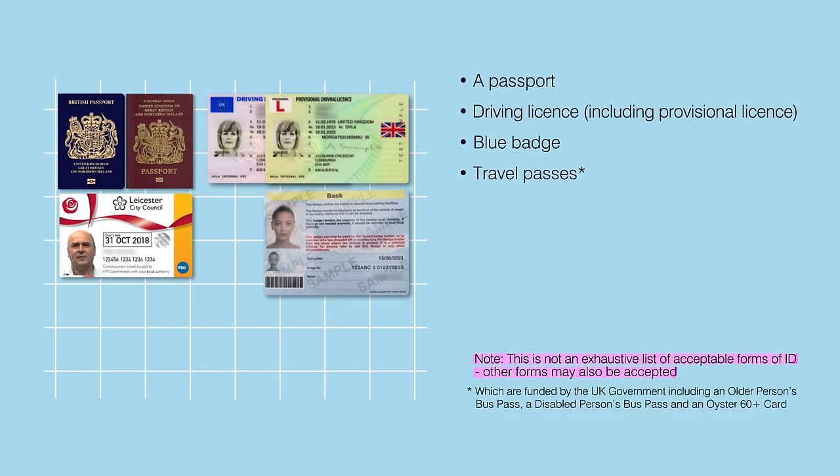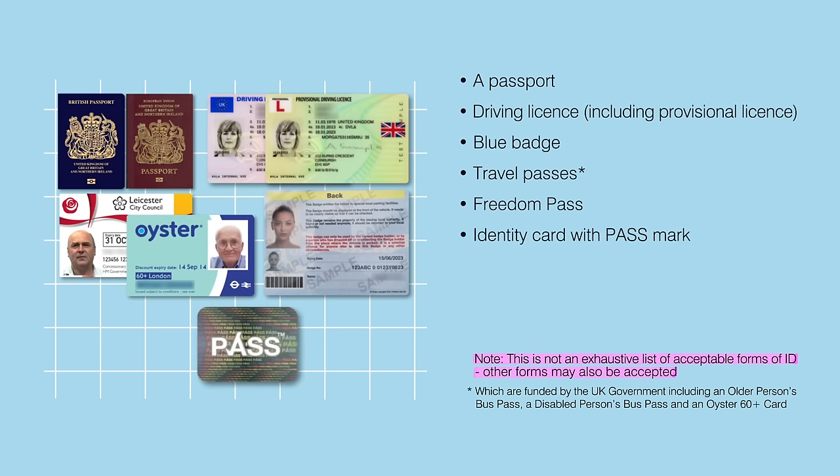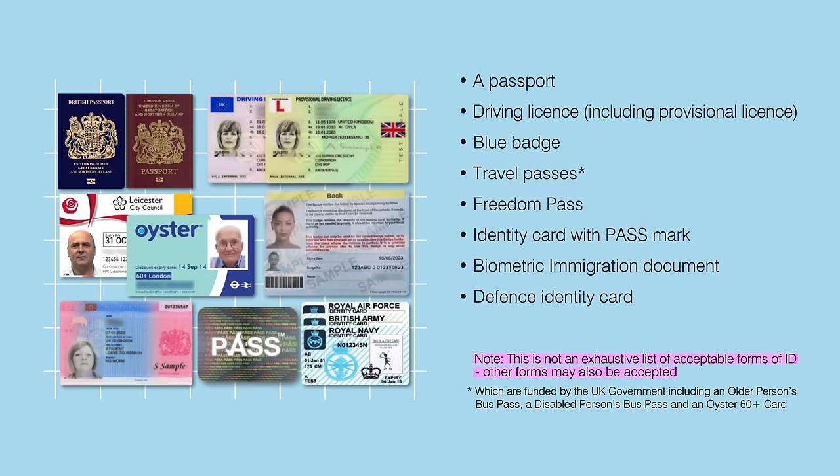Travel passes which are funded by the UK government, including an older person's bus pass, a disabled person's bus pass, and an Oyster 60 plus card, a freedom pass, an identity card with PASS mark, a biometric immigration document, a defence identity card, and some national identity cards.